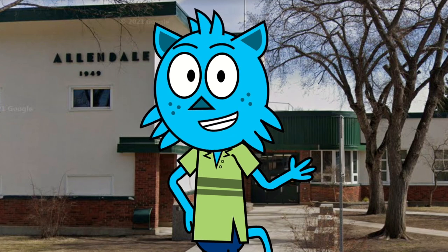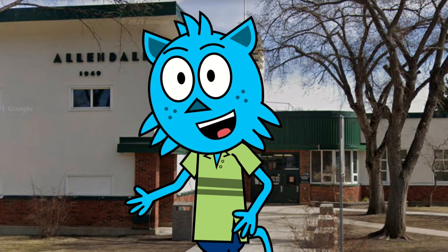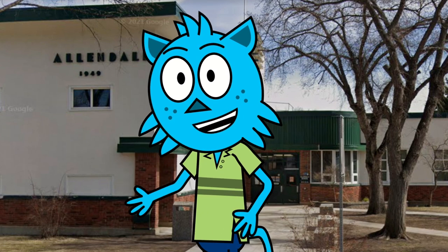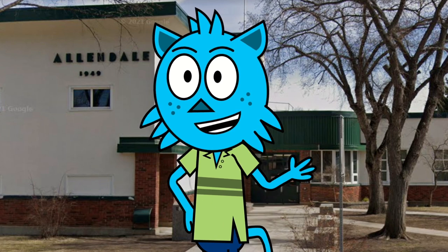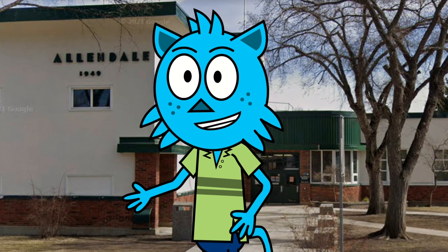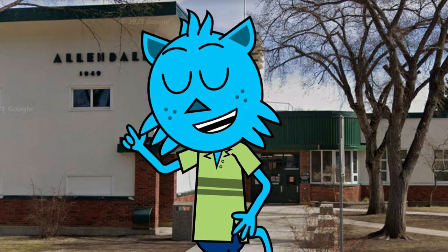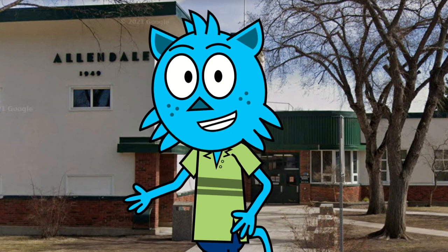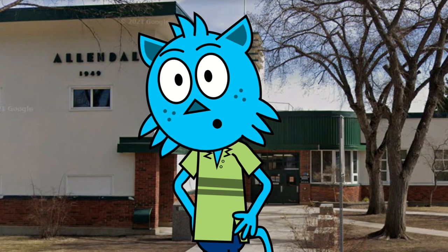We'll also take a stroll through our new maker space, where students can unleash their creativity and build projects using a wide range of tools and materials. From 3D printers and laser cutters to soldering irons and woodworking equipment, the maker space is a hub of innovation and experimentation at Allendale School. Whether students are interested in engineering, design, or simply tinkering and exploring, the maker space is a perfect place to get hands-on and let their imaginations run wild.